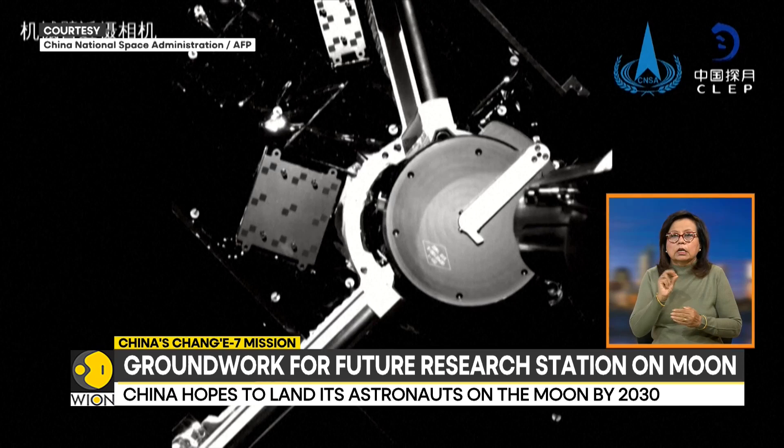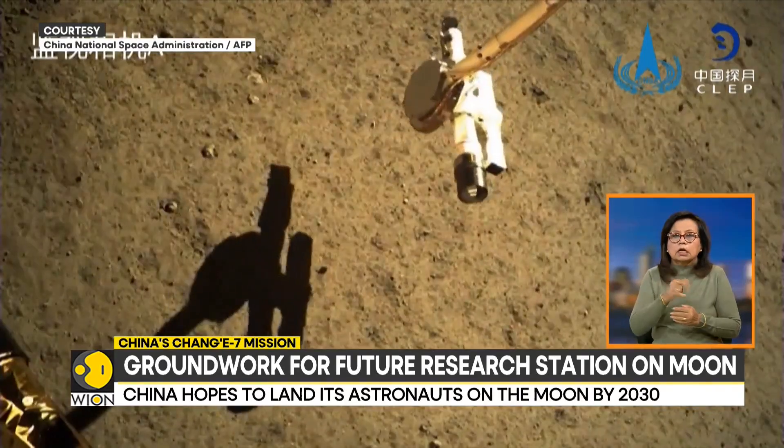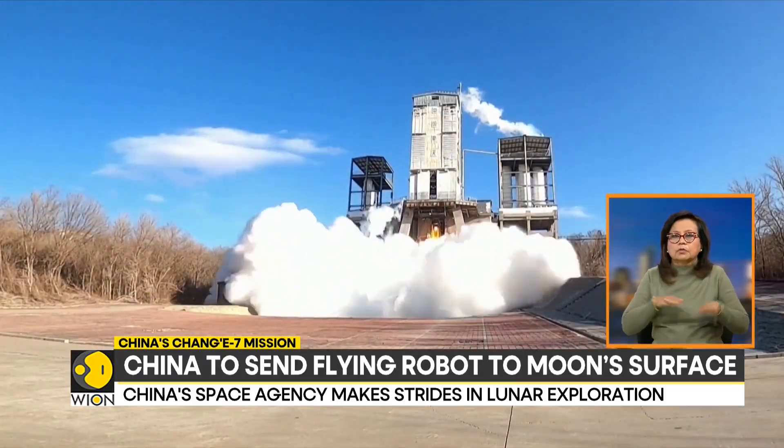And by 2030, China hopes to land its astronauts on the moon and build a base on the lunar surface.